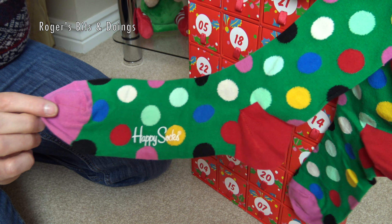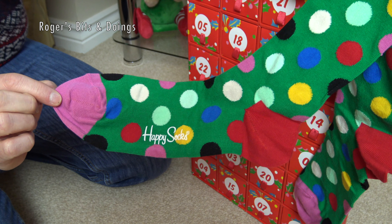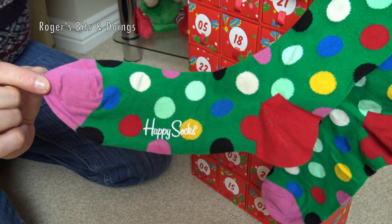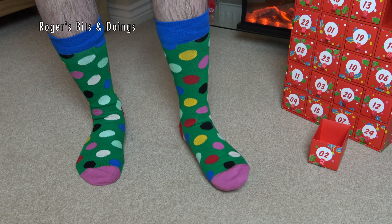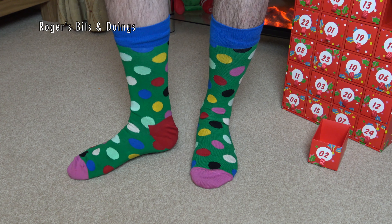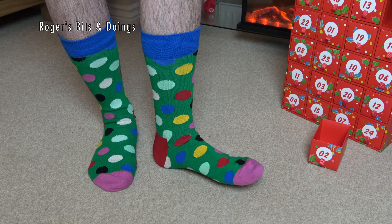Well, I still haven't got any help modelling the socks — not yet, anyway. Hopefully help is on the way. But for today, again, it's Muggins here that will be modelling the socks for you. Here they are in all their spotty glory — day two's happy socks. Very vibrant. People will certainly see you coming wearing these.